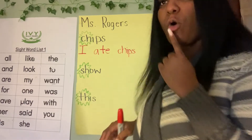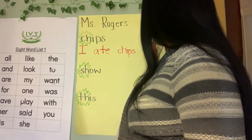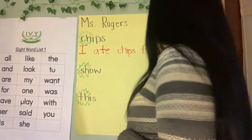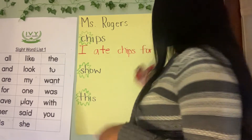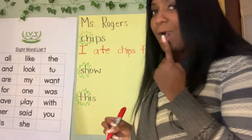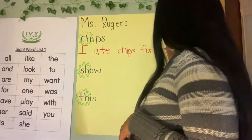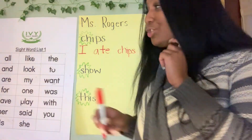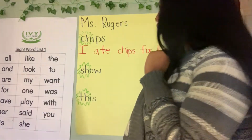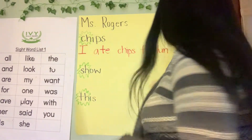Space, then for — that's actually a sight word, scholars: F-O-R. Space, then L-U-N — scholars, what sound combination is that? CH, right! So lunch ends with the CH sound combination, so we add C and H. Then our period. I ate chips for lunch.